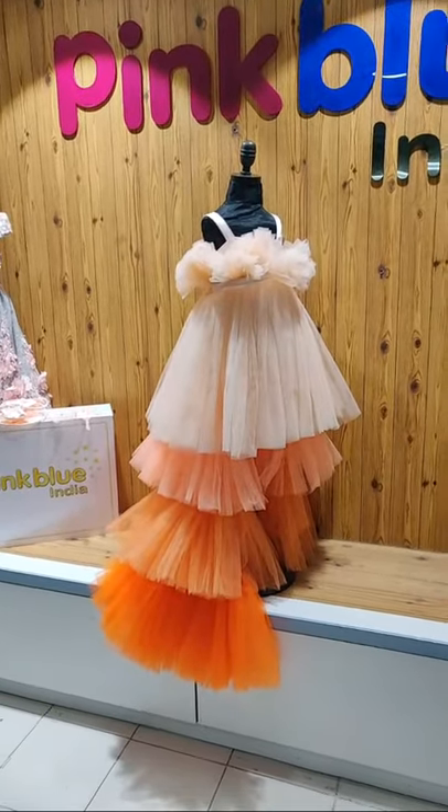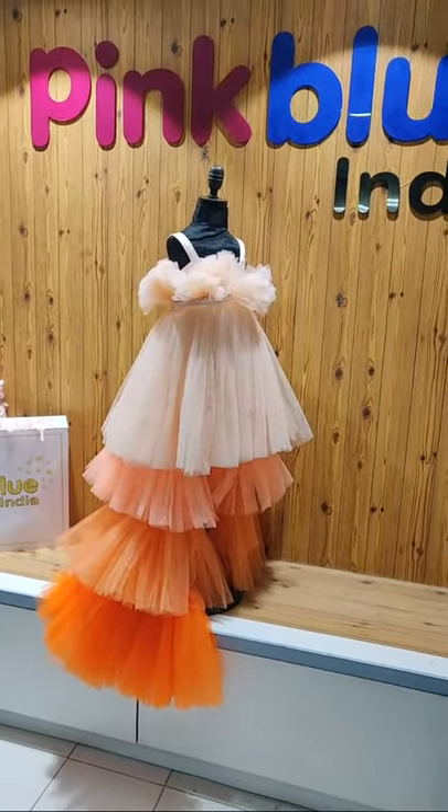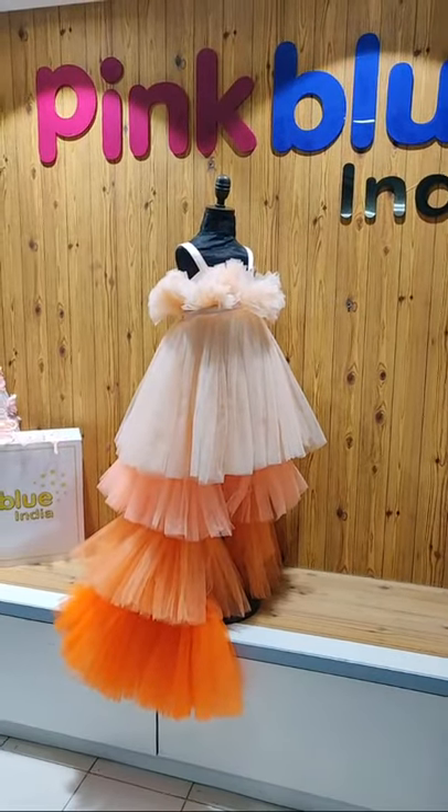To place your orders, you can directly log on to our website pinkblueindia.com, or WhatsApp us. Any color, any size can be done — even mother-daughter sets can be done. Shipping worldwide. Thank you so much for watching, bye bye!